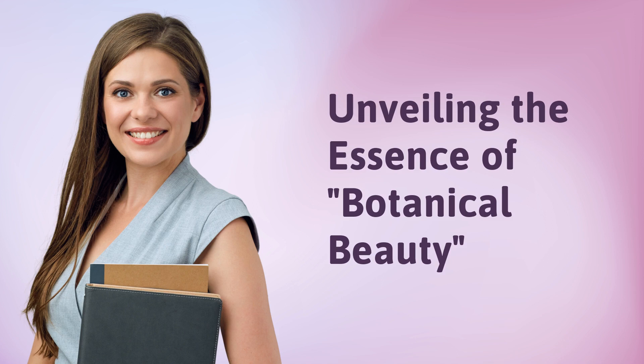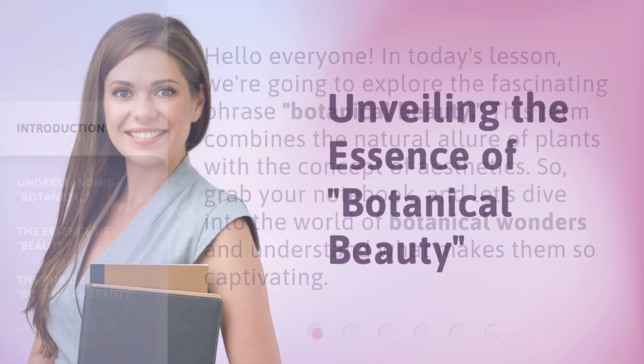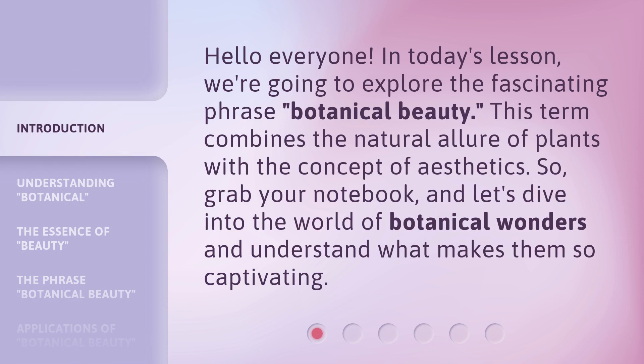Unveiling the Essence of Botanical Beauty. Hello everyone, in today's lesson, we're going to explore the fascinating phrase, botanical beauty. This term combines the natural allure of plants with the concept of aesthetics. So grab your notebook, and let's dive into the world of botanical wonders and understand what makes them so captivating.